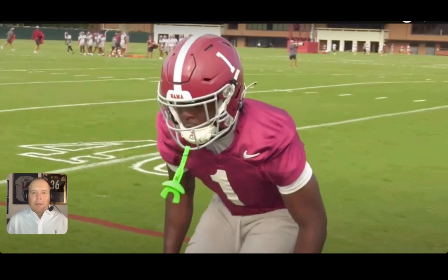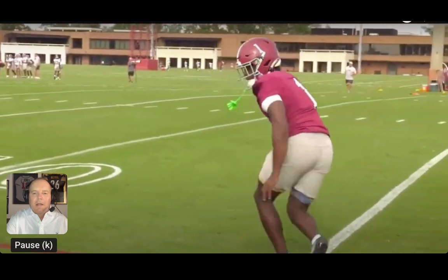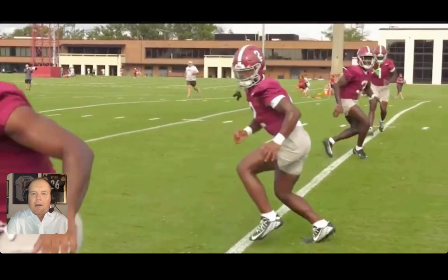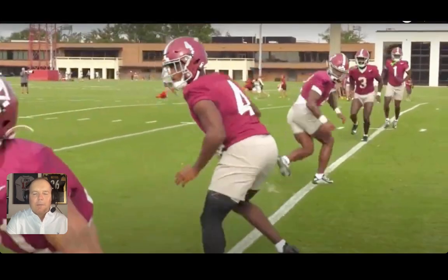Alabama went into the week with question marks about the safety position primarily, and how that impacts some of the sub-package roles in the nickel and dime. This initial footage is from Monday's practice, and there you see Kool-Aid McKinstry leading those guys through individual drill work. Really good to see Kool-Aid out there on Monday, because as we know the guy took a big-time shot on a punt return in the second half of Alabama's win over MTSU.